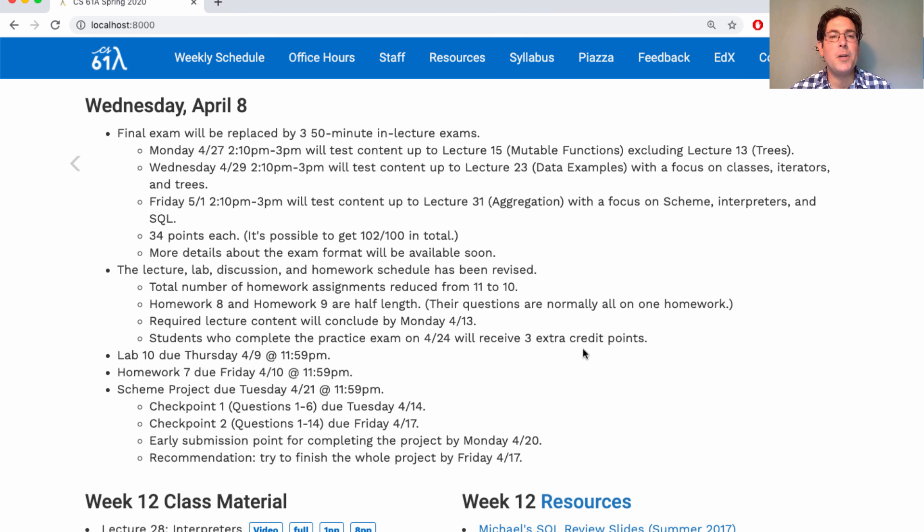These in-lecture exams will be 34 points each. If you get all those points, you get 102 out of 100 on the final exam. More details about the exam format will be available soon. We will be offering alternate times for people in inconvenient time zones or who have course conflicts, and we'll collect that information shortly. In order to make sure that you have enough time to prepare for these exams, I've revised the lecture, lab, discussion, and homework schedule. You can take a look at what's there now.